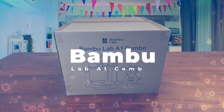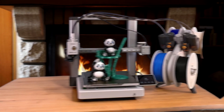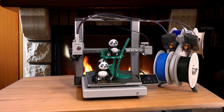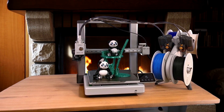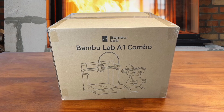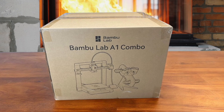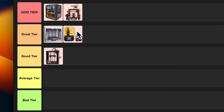Number 5: Bambu Lab A1 Combo. This printer is seriously impressive. It's got multi-filament capability with the AMS Lite system, letting you print up to four colors, and it's fast — we're talking 500mm per second print speeds. The build quality is top-notch too. My only gripe is the software can be a bit complex for newbies. Overall, this is an awesome choice for hobbyists looking to step up their game. I'm putting this in great tier — it's not quite godly, but it's darn close.